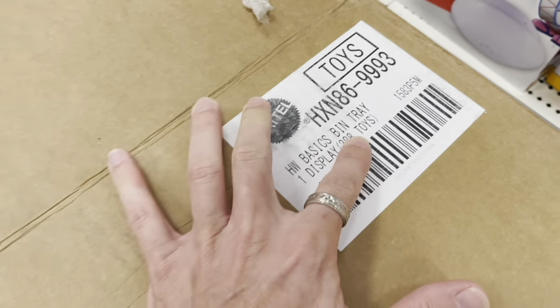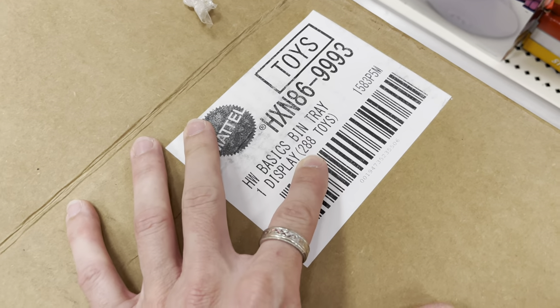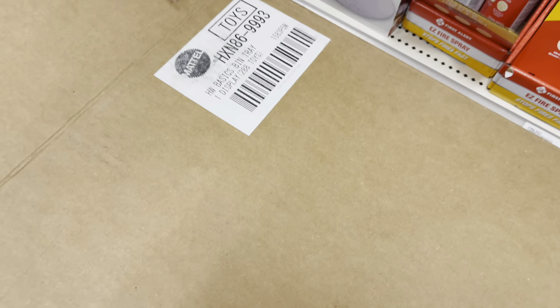Okay, my people — next stop on the Diecast Fun Train is the Tar-Jay, and we may have something very fun. We have the Hot Wheels Basic Bin Tray 288 Toys — we have a dump-in!